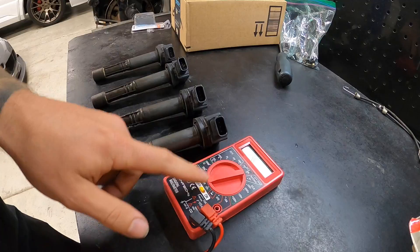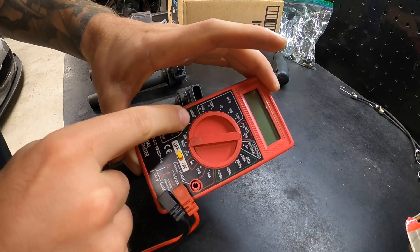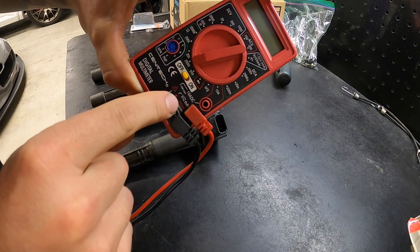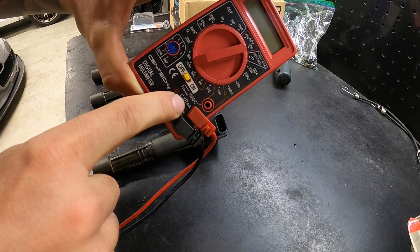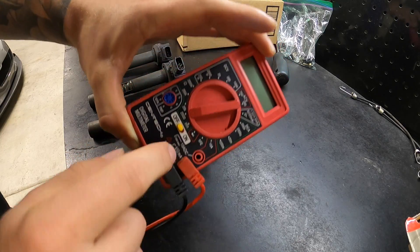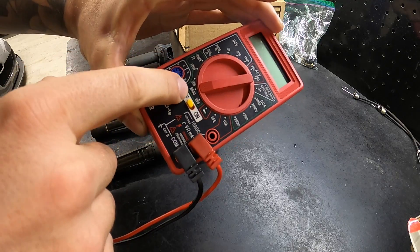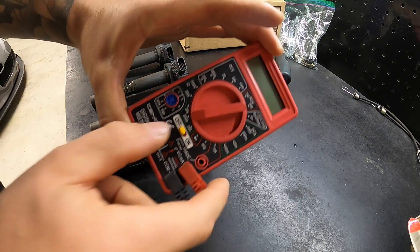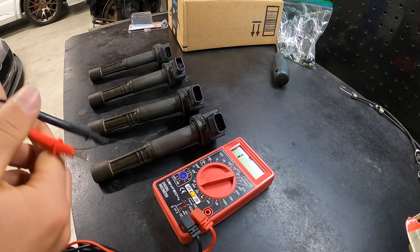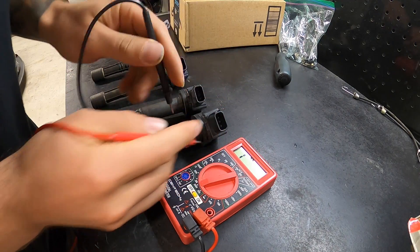Here's just a cheap multimeter — it's actually a free one from Harbor Freight. Put it over to the ohms position; make sure you have your connectors set to ohms — you can see the little ohm symbol, the horseshoe. Make sure common is in the common ground port, and make sure it's not over at 10 AC or you won't get your ohms reading. I'm going to set it to 2000 ohms and turn it on.